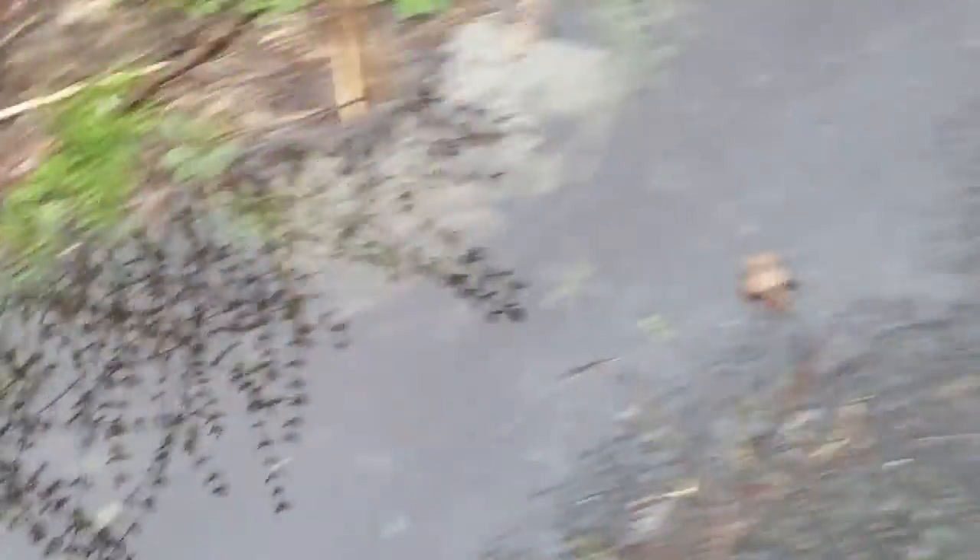There are lots of puddles outside. This is along my driveway. There are lots of different puddles — big, big puddles right next to my car. That's so silly.